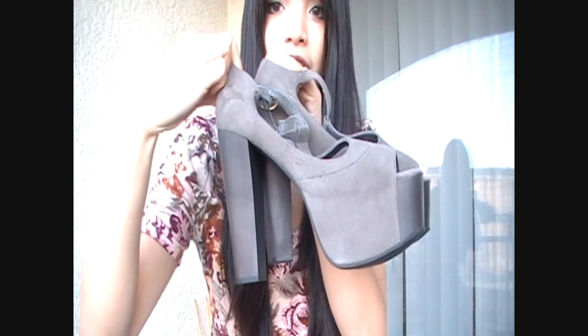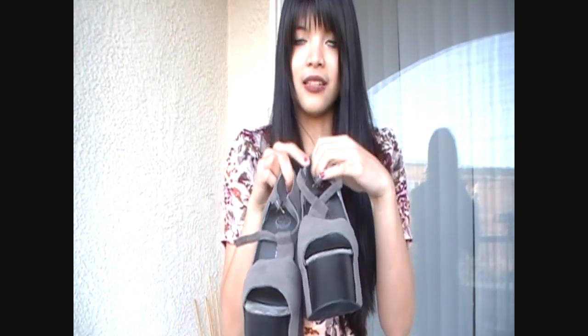My favorite shoes of all time would have to be, of course, my Jeffrey Campbell shoes. These are the Foxies — they're about five inches tall. They make me five nine or five eight. I'm actually taller than my boyfriend in these, which is pretty funny.